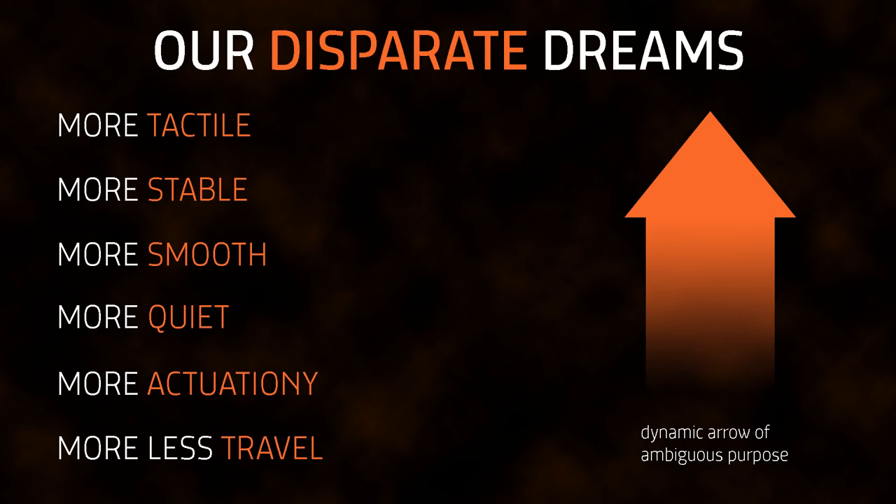Most new switches aim to improve smoothness, stability, tactility, alter actuation or travel, or make the switches quieter. Worthy goals perhaps, but are we getting better switches, or are we just caught up in hype over the next big thing?